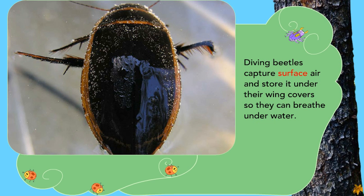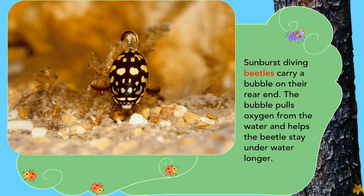Diving beetles capture surface air and store it under their wing covers so they can breathe underwater. Sunburst diving beetles carry a bubble on their rear end — the bubble pulls oxygen from the water and helps the beetle stay underwater longer.